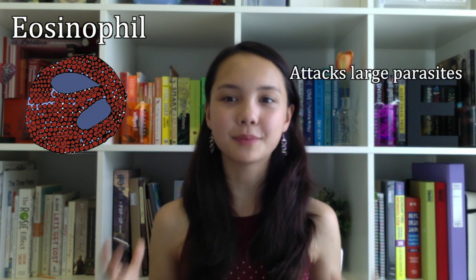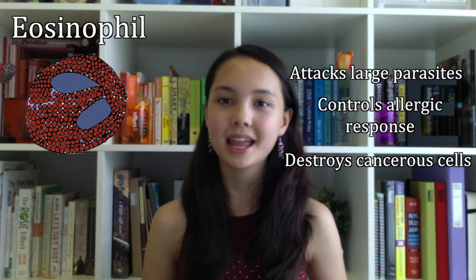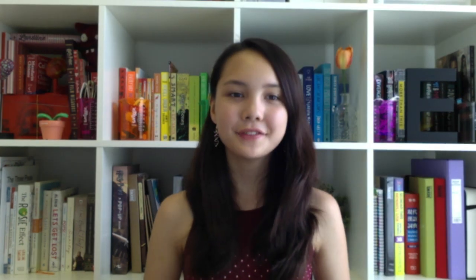The final kind of leukocyte is the eosinophil. It attacks larger parasites in the blood, controls inflammatory allergic responses, and helps destroy cancerous cells. Their nucleus is bilobed. The different kinds of white blood cells all work together to provide the most effective immune response that the body can provide.